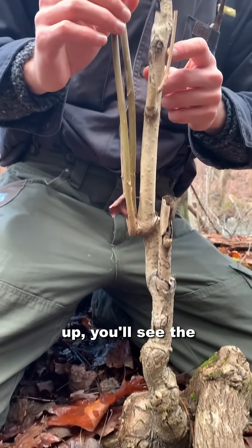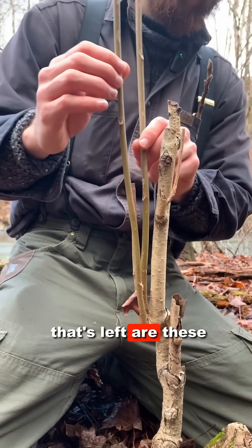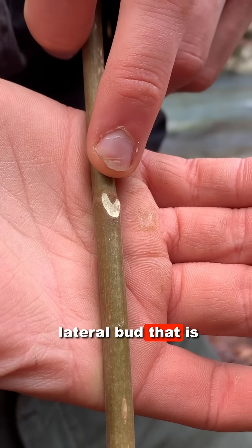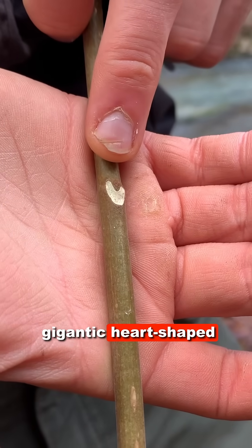If you keep panning up, you'll see the leader has been knocked back many times, and all that's left are these sprouted lateral branches. The tree of heaven has an incredibly stout lateral bud that is encircled by a gigantic heart-shaped leaf scar.